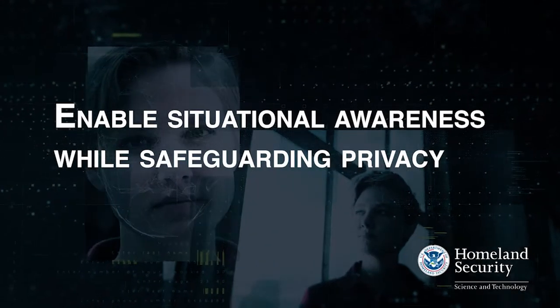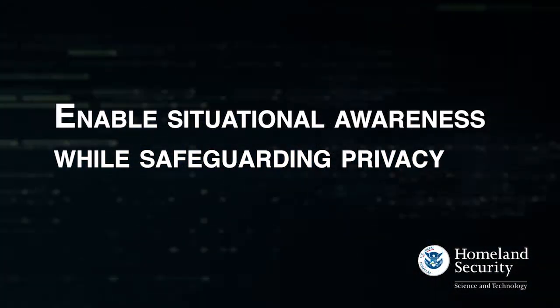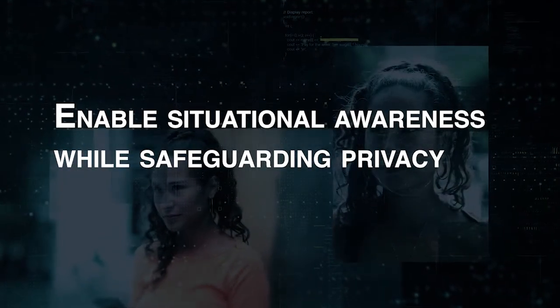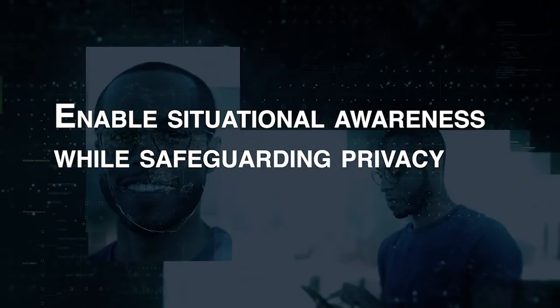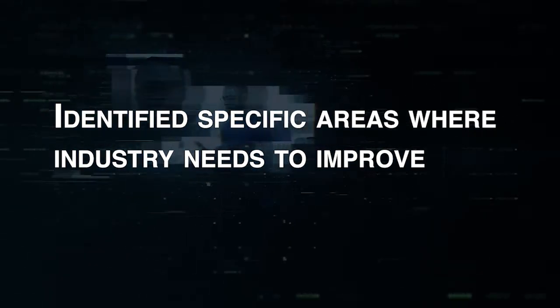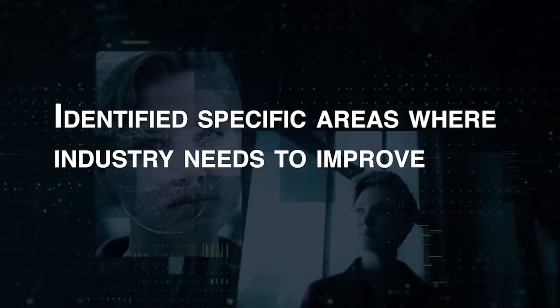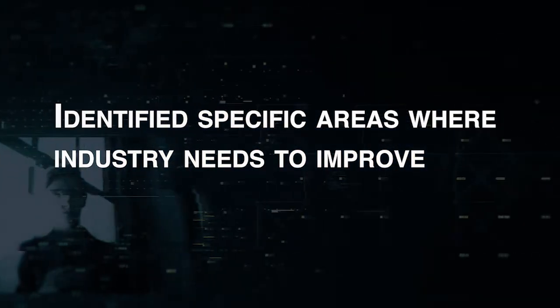Over the course of the privacy technology demonstration, S&T validated that there are some promising technologies that could enable situational awareness while still safeguarding privacy and deterring unauthorized face recognition surveillance. S&T also identified specific areas where industry needs to improve, including the handling of environments with large groups of people and rapid movement.